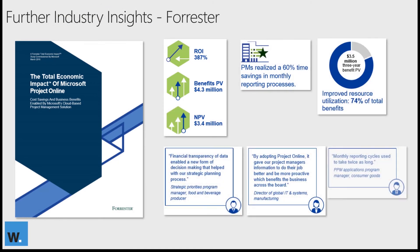Aside from the Gartner resource, we also have the Forrester Total Economic Impact Report from 2018, which highlights some of the cost savings and business benefits enabled by Project Online. It features some great insights for you to include within your business case, and within our ebook there's also a link to go and download the full 28-page report.